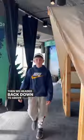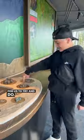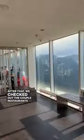Then we headed back down to above Banff, the interactive center, where there were a lot of different hands-on things for us to try and do. After that, we checked out the couple restaurants where you could eat.